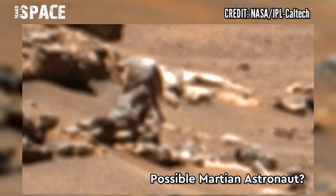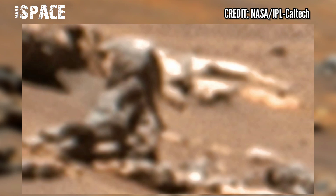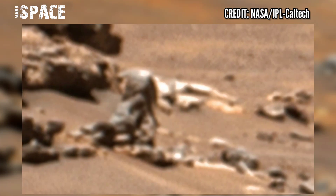Here you can see what appears to be full space suits — or is it just a natural rock formation? What do you think? Let me know in the comments below. Type your own thoughts.